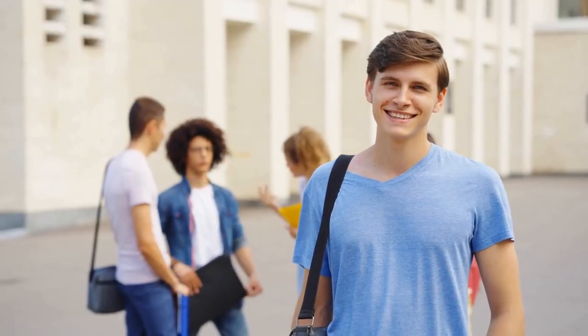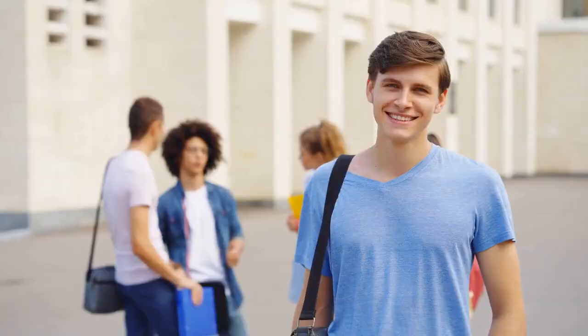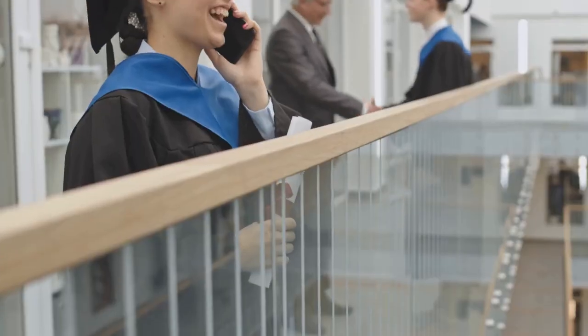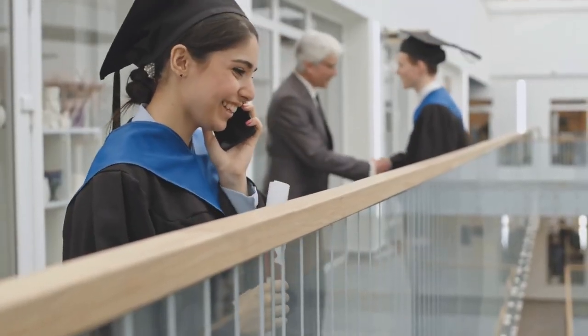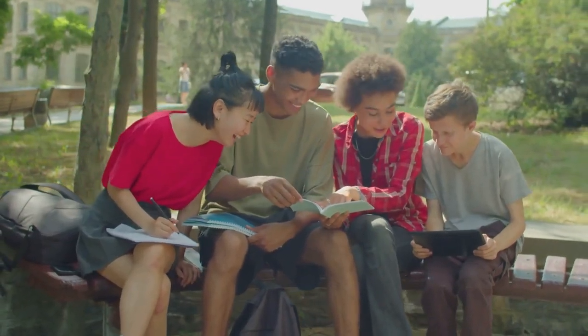Hobe Sound Bible College provides several discounts, including credits for valedictorians and salutatorians, and discounts for students whose parents are religious professionals. They offer associate and bachelor's degrees in both secular and religious subjects, with popular programs in Christian studies and education.